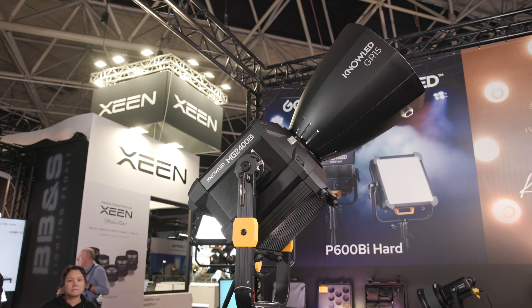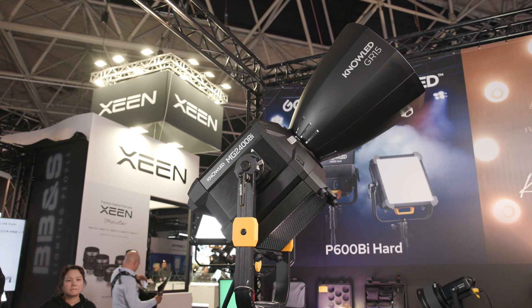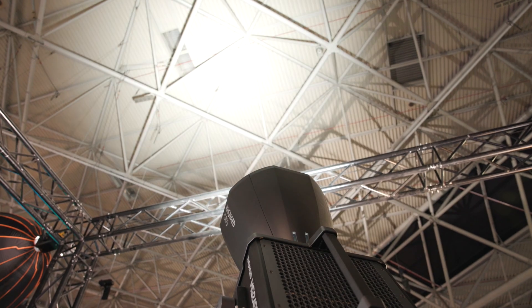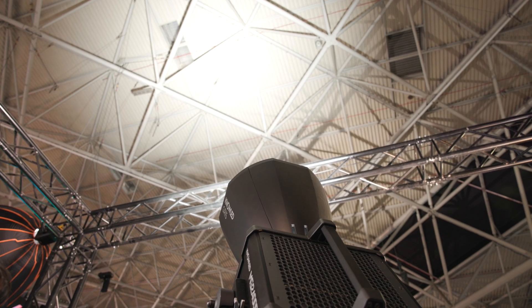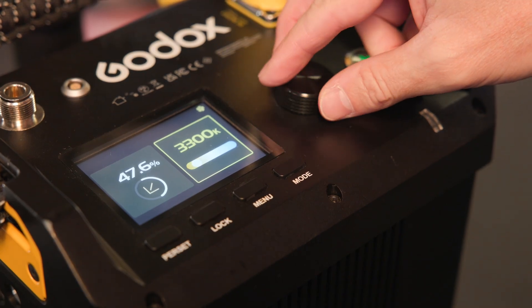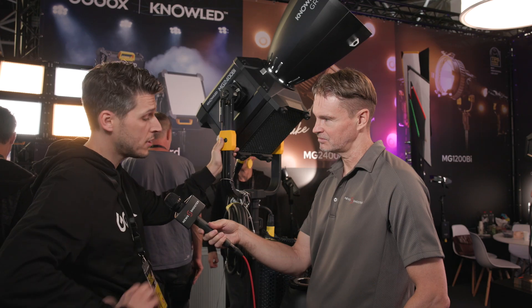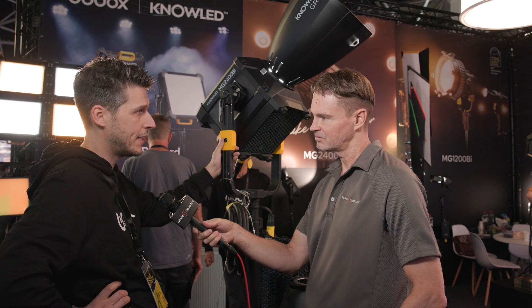Yeah, we just released the big guns at Godox. It's a bi-color LED light with an output of 2600 watts, ranging from 2800 Kelvin up to 6500 Kelvin, and it stays at 2600 watts across the whole spectrum, so it won't lose any light.